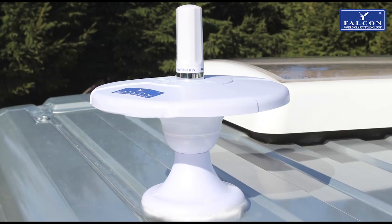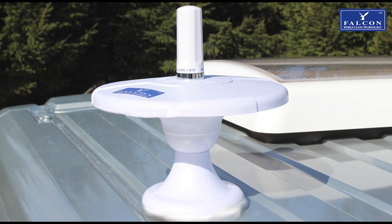Buying the Evo DTV system now will future-proof your van so you will not need to upgrade your system when 5G is more readily available.